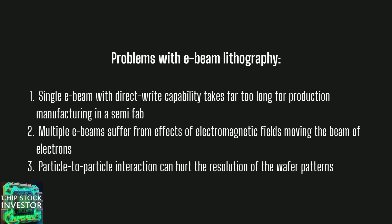Why wouldn't everybody use electron beam lithography then? There are a few problems. First, a single e-beam with direct write capability takes far too long for production manufacturing in a semiconductor fab — an e-beam could take up to an entire day to trace out lines onto one wafer, which would not be cost efficient. Second, multiple e-beams suffer from the effects of electromagnetic fields that can move the beam of electrons. Third, particle-to-particle interaction can hurt the resolution of patterns on the wafer.